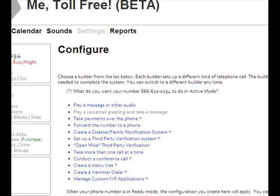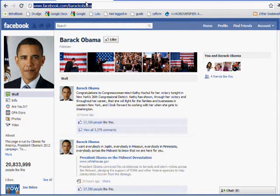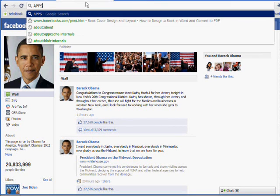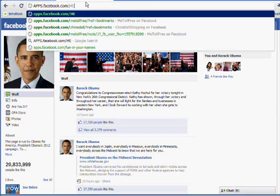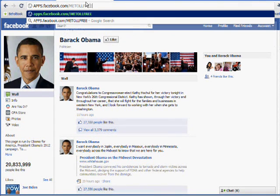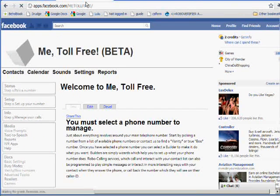Hello! I'm going to show you how to get an 800 number that automatically goes to voicemail after hours. MeToolFree is a standalone website, but it's also a Facebook app, which makes it easier to access the website because you don't have to sign up and you don't have to log in. That all happens for you automatically through Facebook. The address is apps.facebook.com/MeToolFree.